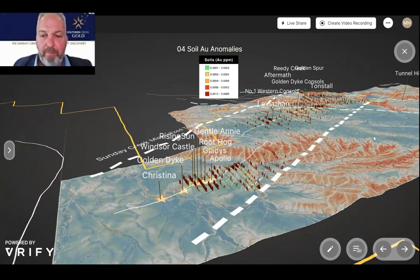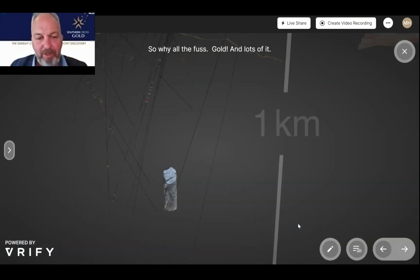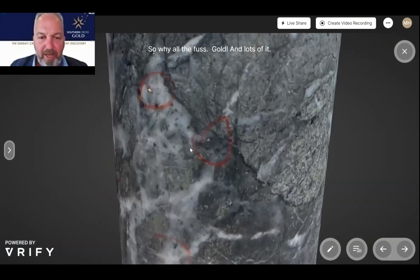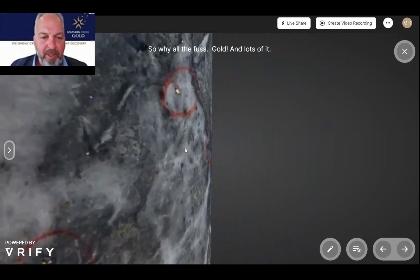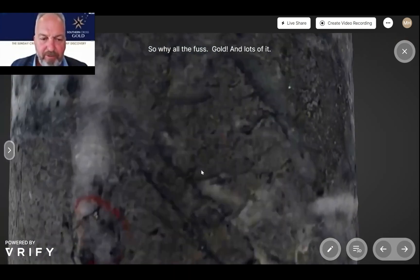Here we are looking along the scale of this district-scale system. The mineralisation that we've been targeting is in about this 1.2 kilometre block. Here's Rising Sun, which is where hole 77 came from. Remembering the system continues for 10 kilometres. Let's focus in underground at Rising Sun. This is the visible gold that we reported in one of the key results in hole 77, around 734 metres.